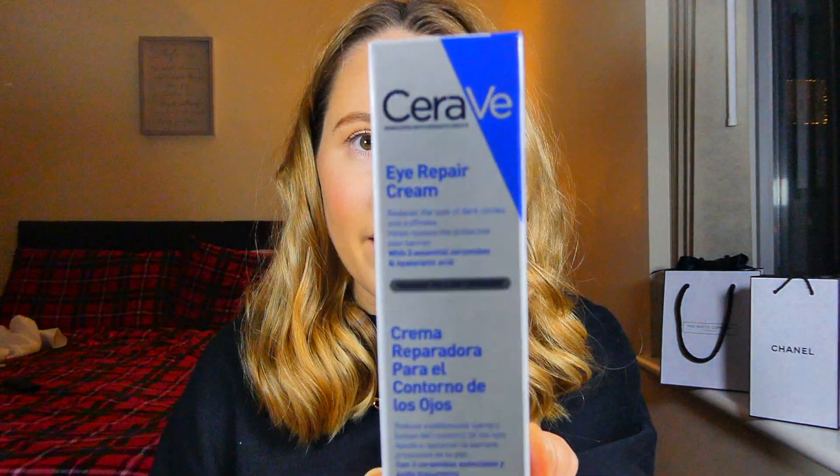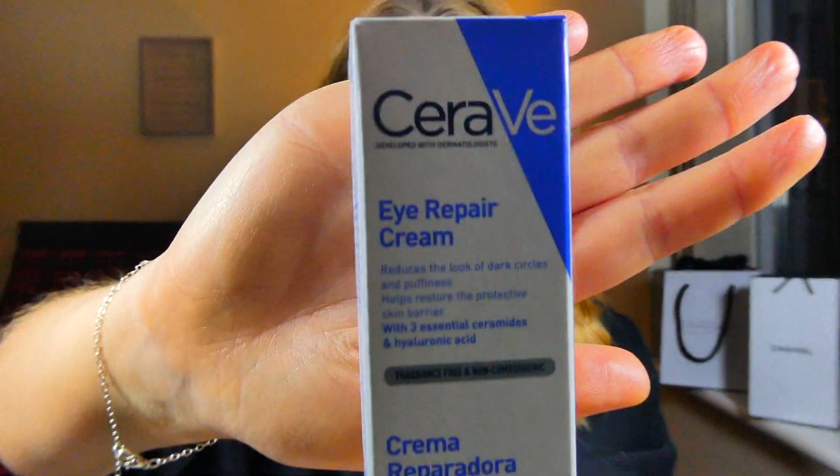Next up, I picked up the CeraVe Eye Repair Cream. I've heard so much about this brand for dry skin and sensitive skin, and during these months my skin is very dry and very sensitive. I've also seen a couple of TikToks about it. This is the Eye Repair Cream which reduces the look of dark circles and puffiness, and helps restore the protective skin barrier with three essential ceramides and hyaluronic acid — which is basically god for dry skin.